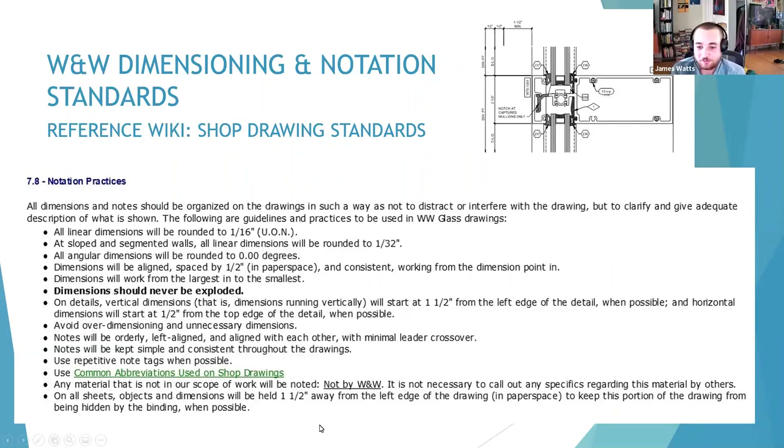On details, vertical dimensions — that is, dimensions running vertically — will start one and one-half inches from the left edge of the detail when possible, and horizontal dimensions will start one-half inch from the top edge of the detail when possible. Avoid over-dimensioning and unnecessary dimensions. Notes will be orderly, left-aligned, and aligned with each other, with minimal leader crossover.